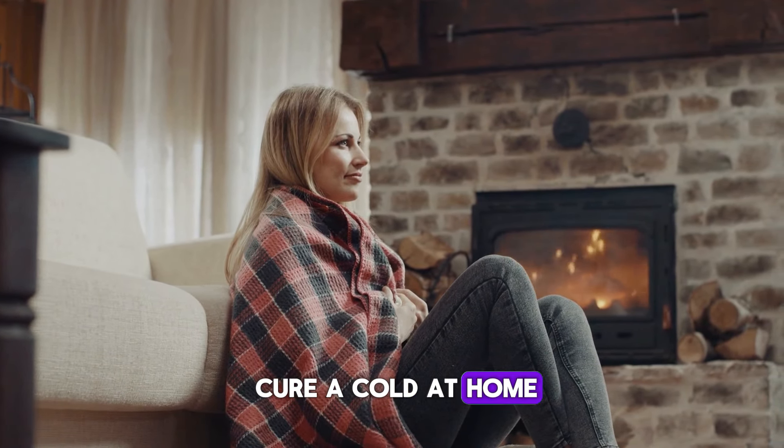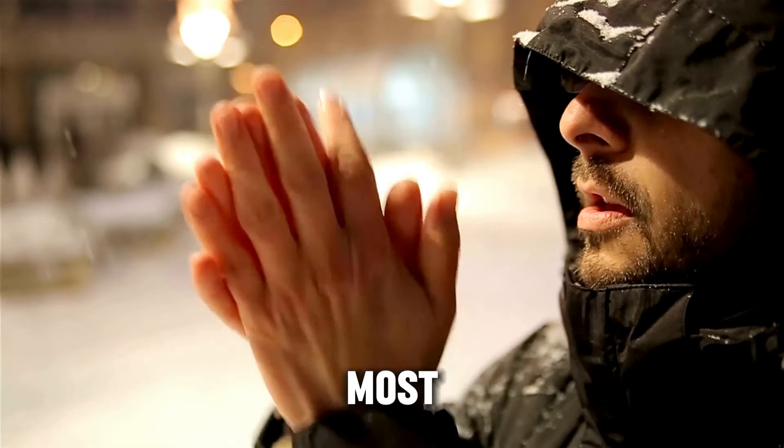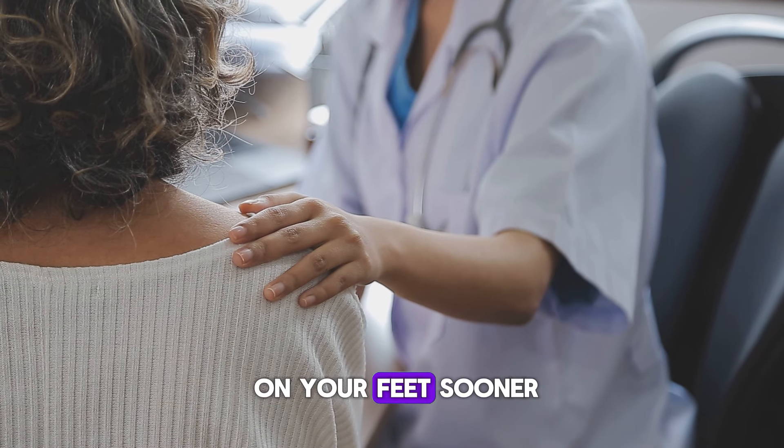Ever wondered how to cure a cold at home? As sure as the seasons change, the common cold is something most of us encounter. Knowing how to tackle it at home can be a real game changer, saving you a trip to the doctor and getting you back on your feet sooner.